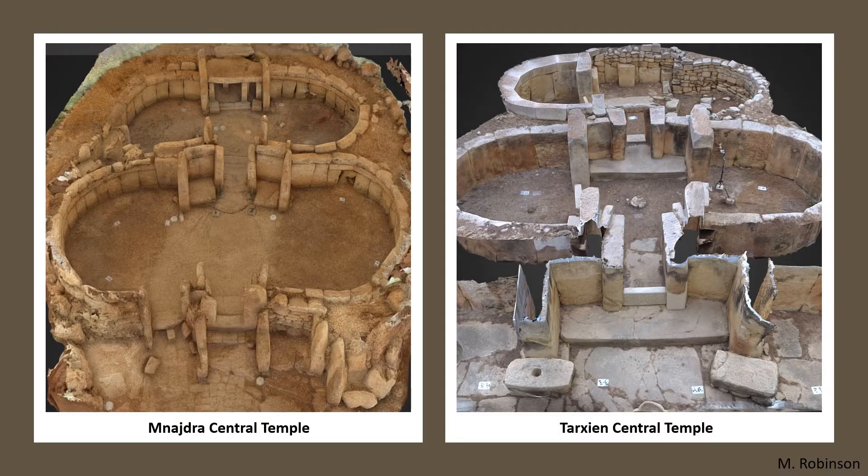The Neolithic temples of Malta date from around 5,600 to 4,500 BP and are the oldest still-standing monuments on record, yet a surprising number of them have survived.